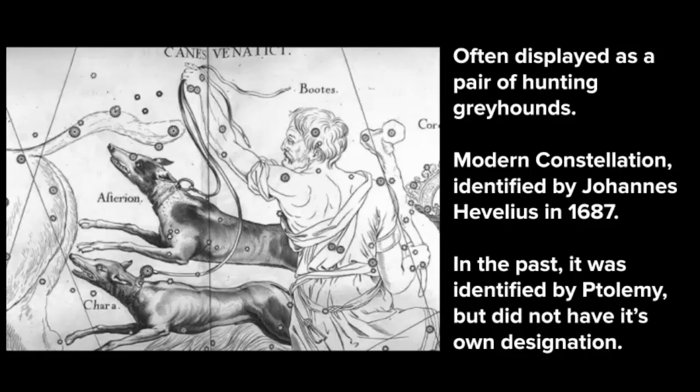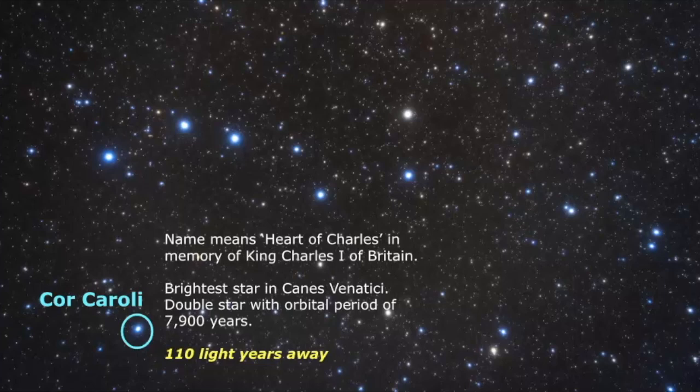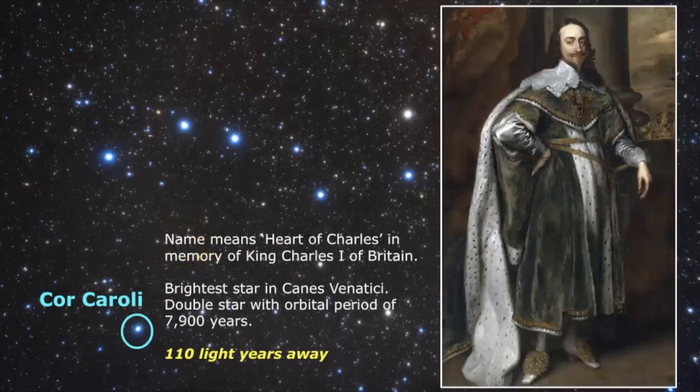Now let's examine the origins of Canis Venatici. It is classified as a modern constellation that was identified by Johan Hevelius in 1687, and it's often displayed as a pair of hunting greyhounds. It was identified in the past by Ptolemy, but it didn't specifically have its own designation. A cool historical fact is that the brightest star, Cor Caroli, means 'the heart of Charles' in memory of King Charles I of Britain. In terms of astronomy, it's the brightest star of this constellation, and it is in fact a double star with an orbital period of 7,900 years between the two stars. It's estimated to be 110 light years away.